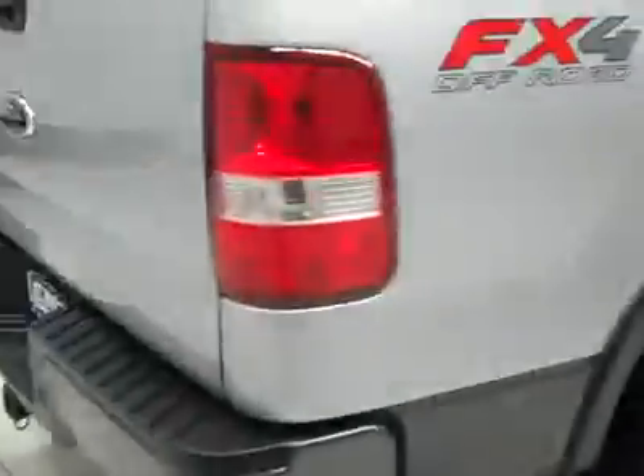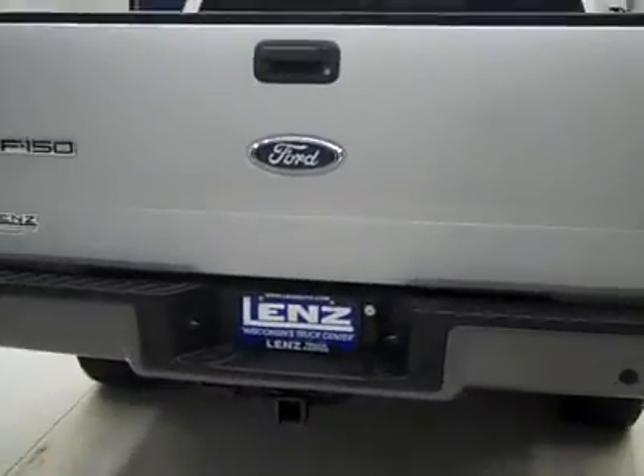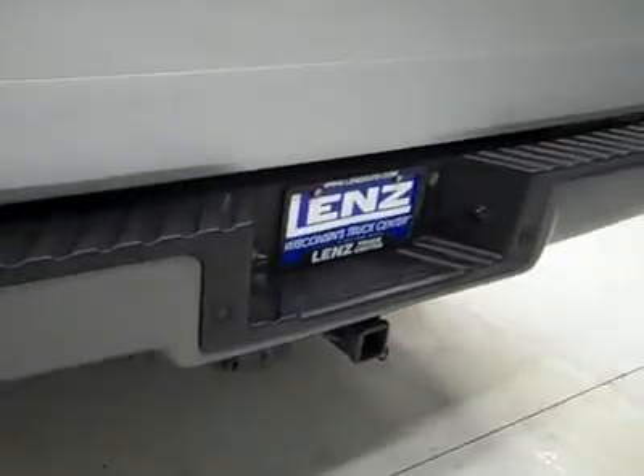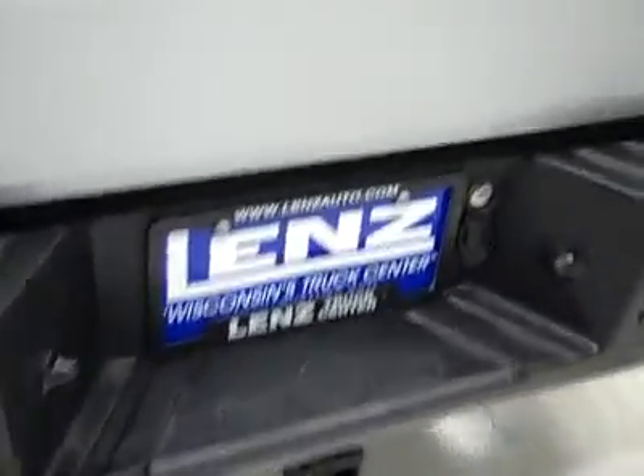Paint looks good overall, except for the little things I pointed out to you. Underneath, the frame and underbody are very clean all the way back with no rust or corrosion. Rear tires also have about 50% tread, and around back the rear bumper and tailgate are in good shape as well. There are reverse sensors in the bumper, plus a hitch, transmission cooler, and wiring as part of the towing package.